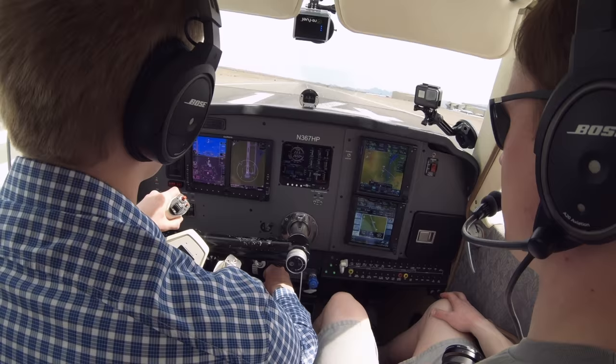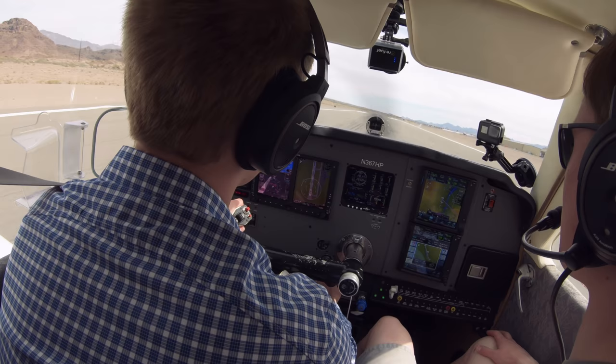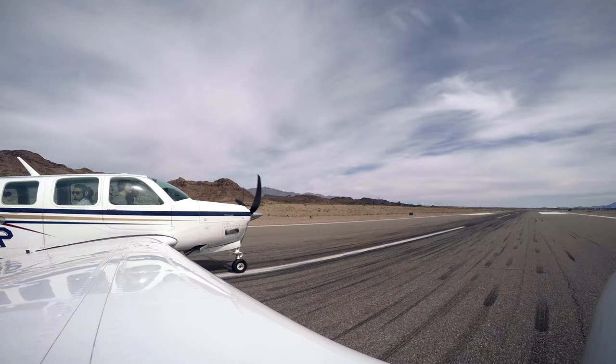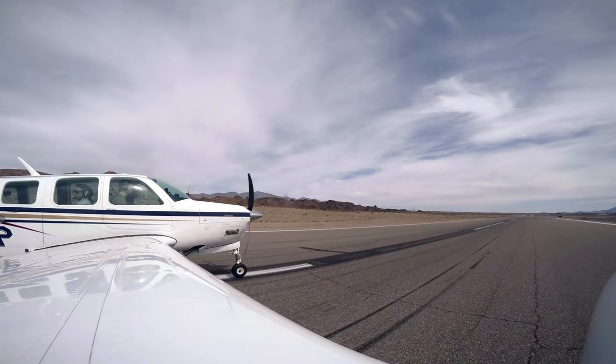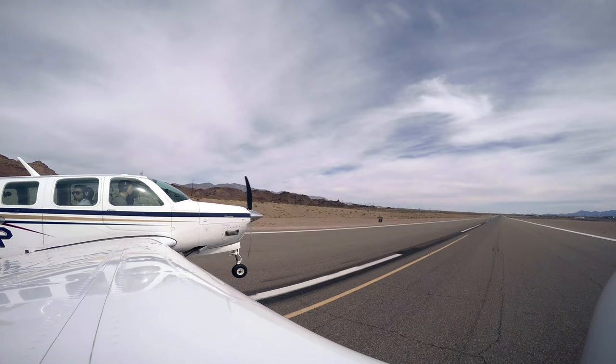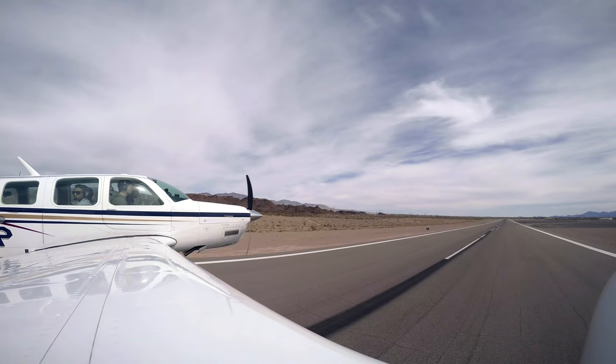Look at all that manifold pressure — 28 inches. There's 60 knots, keeping in the green. 70. We'll just keep it nice and low this time, build some airspeed, bring the gear up, and now I can start to climb out.